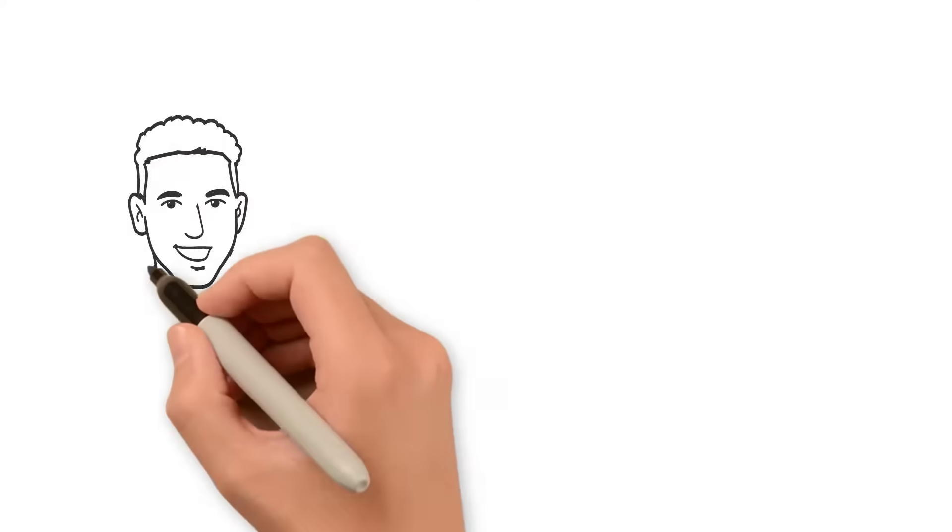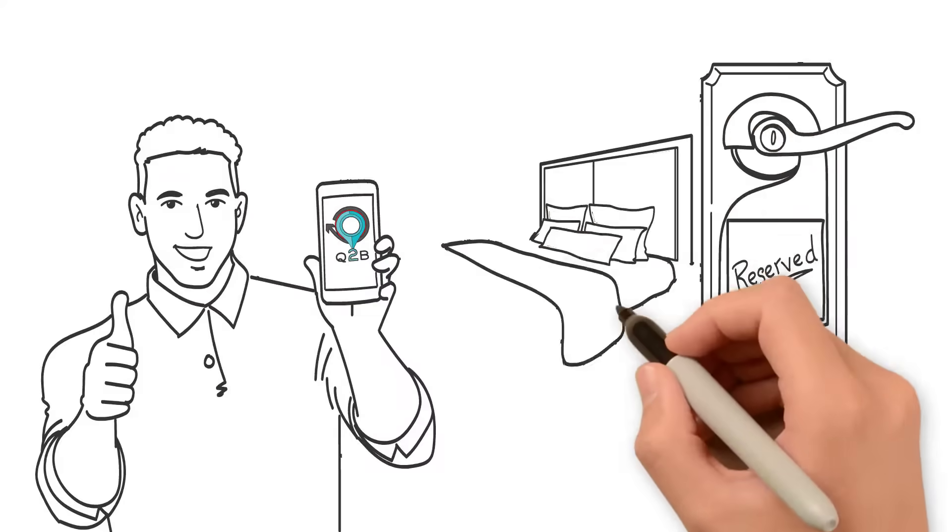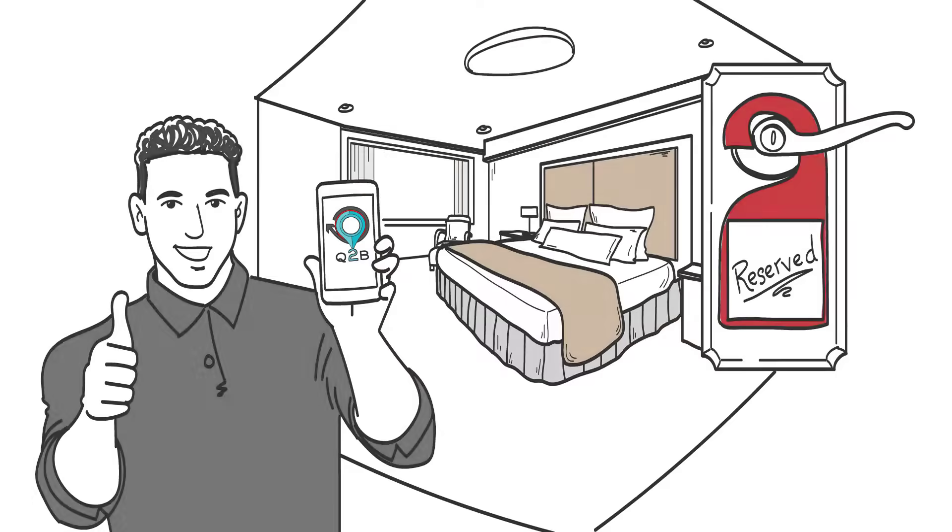Access your hotel bookings from anywhere, anytime, using any mobile device such as a mobile phone, tablet or PC. No more sending emails to confirm bookings — our system does that automatically for you.